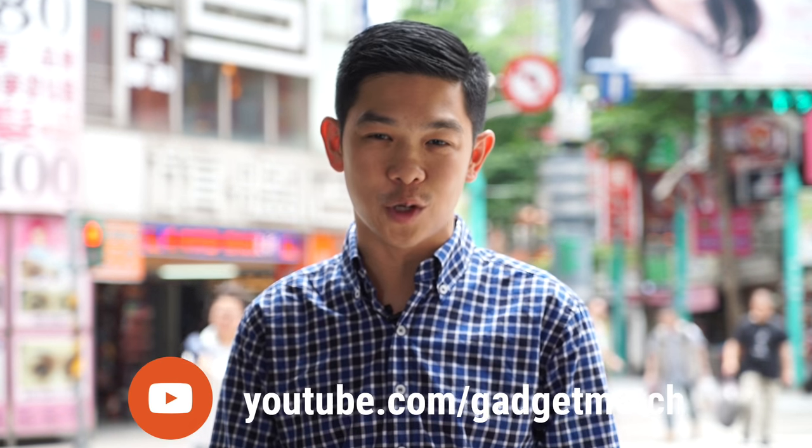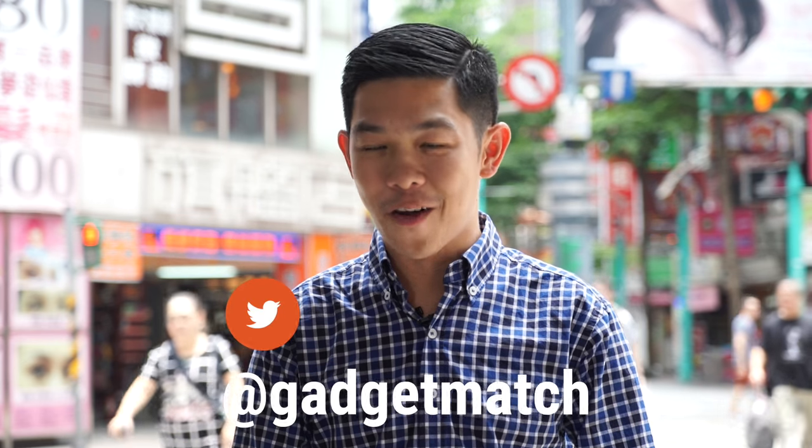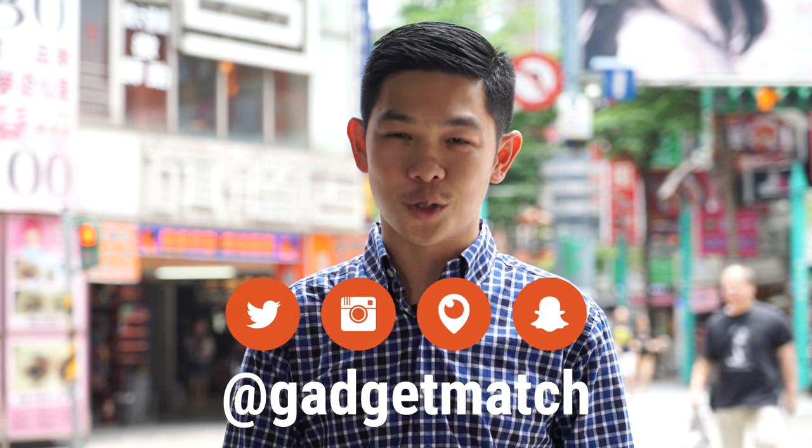And that was our hands-on with the Asus Zenfone 3. For more videos, make sure to subscribe to our YouTube channel, like our Facebook page, and follow Gadget Match elsewhere on social media. Also, make it a point to visit Gadgetmatch.com daily. Until the next video, from here in Taipei, Taiwan, I'm Michael Josh — thanks for dropping by. Bye-bye.